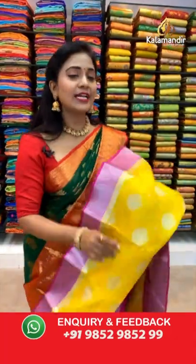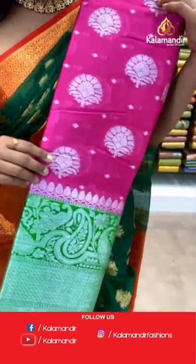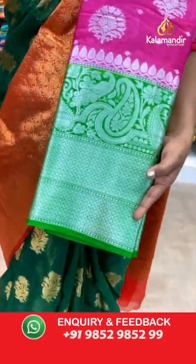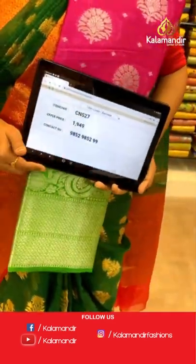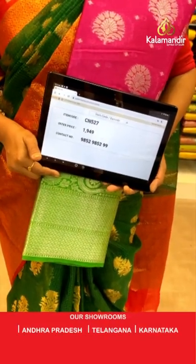One more lovely color in the same pattern — deep pink with green combination. All over body floral beauties in silver zari weaving. Green border, contrast medium with polka dots, parsley, and peacocks. Pallu and blouse both contrast with zari woven. Saree code CN527 and the price 1949.